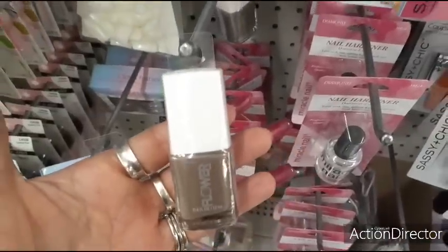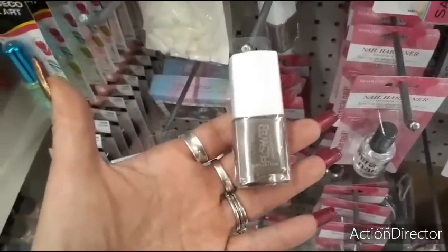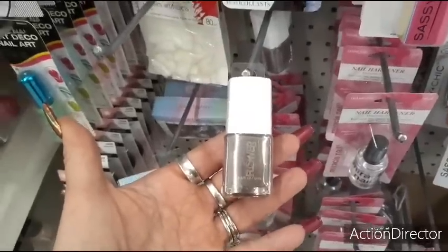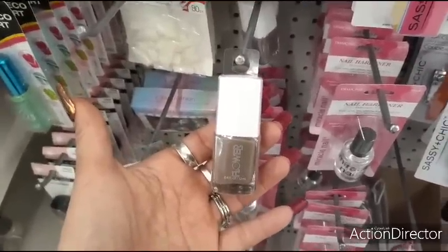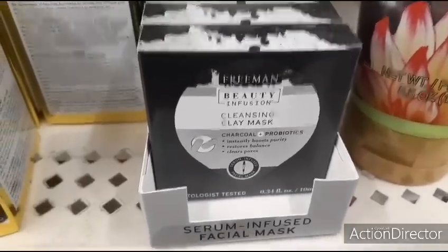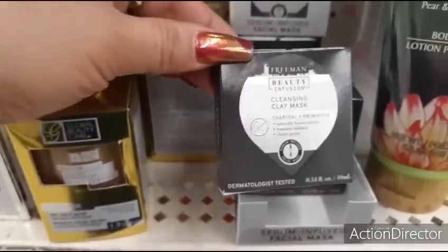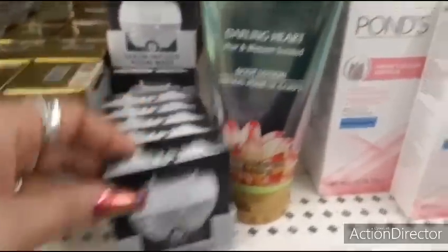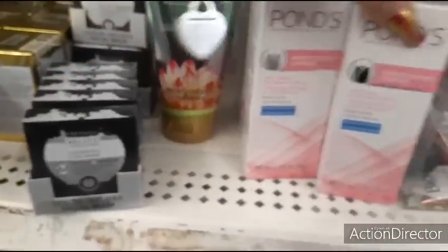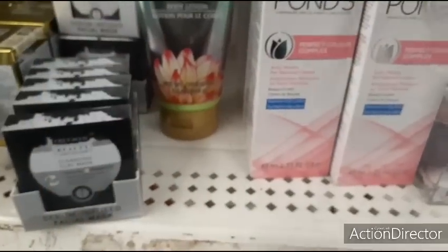Here is Flower nail polish by Drew Barrymore collection — this looks like a deep, deep brown, actually perfect for Thanksgiving and autumn, and it looks like it's a matte. They also have the Freeman Beauty Infusion clay mask, really cute for making little beauty bags. You have Ponds to choose from, and they also have Viore with rose quartz plus charcoal — all main brands.